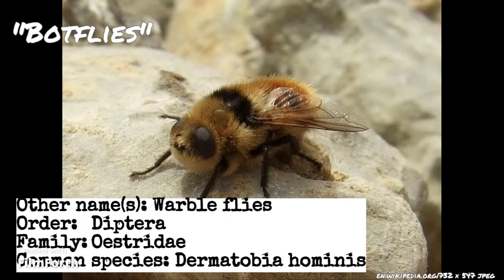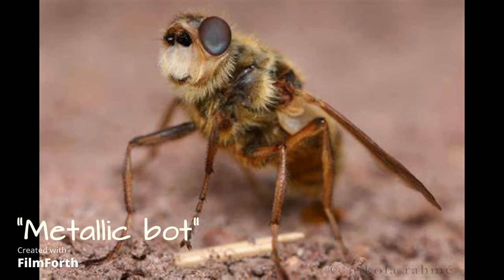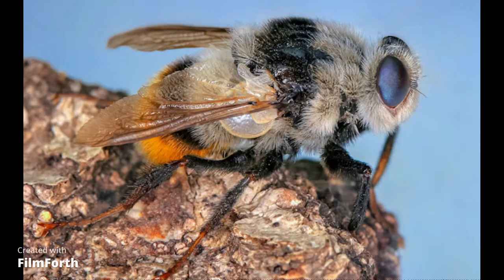Family Osteridae, commonly called bot fly. Bot fly is a hairy fly with a metallic appearance. The flies are obligate internal mammalian parasites, which means they can't complete their life cycle unless the larvae have a suitable host.